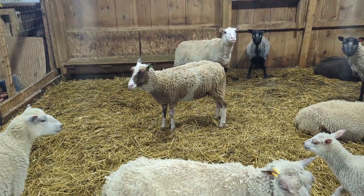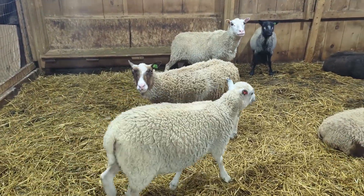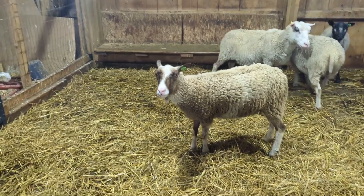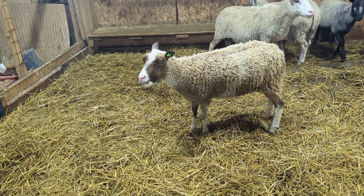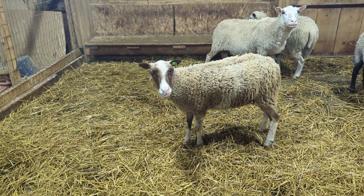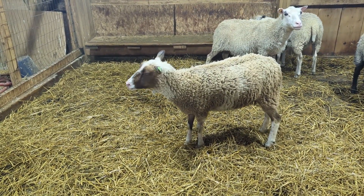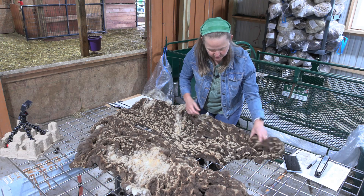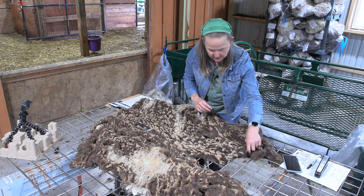This is from our ewe Belinda. She is a two-year-old ewe. I had looked at her fleece earlier during lambing because I was looking for content to film my lambing videos while we waited for lambs, but I didn't get weights or do all the data collection I like to do, so I'm going to do that now.